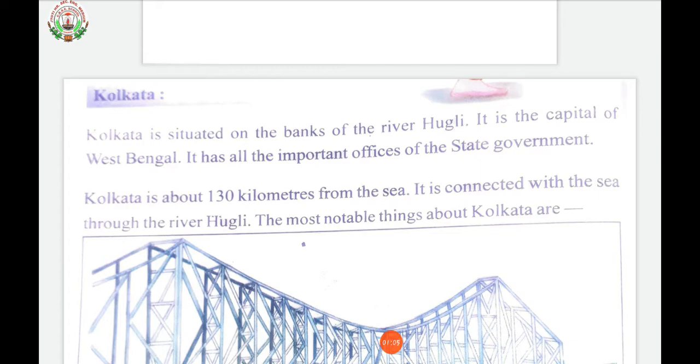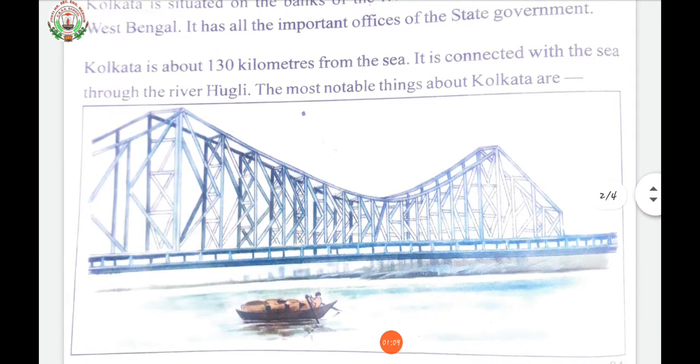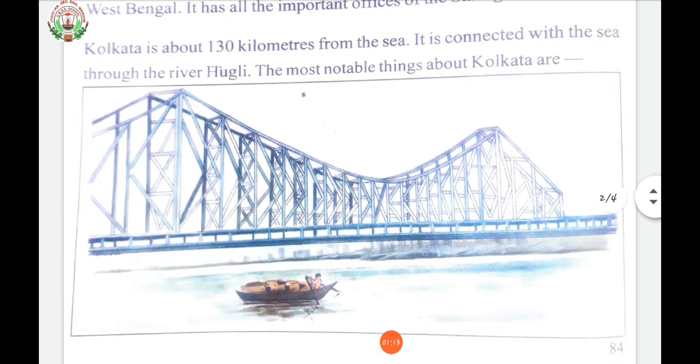Kolkata is about 130 kilometers from the sea. It is connected with the sea through the river Hooghly.